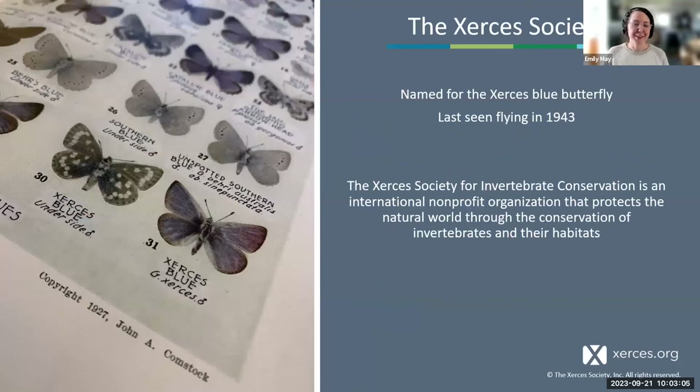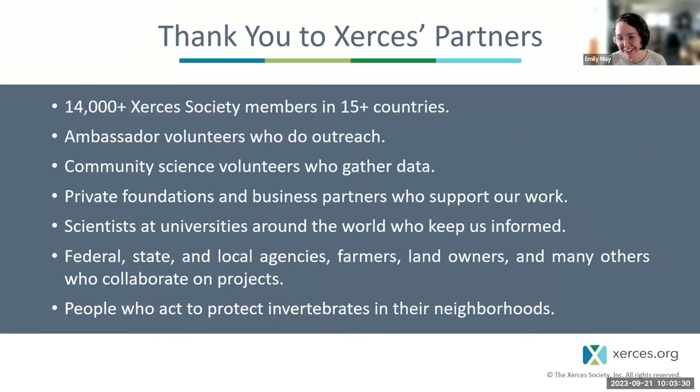Since we were founded in 1971 as an organization of butterfly scientists, our mission has expanded to protecting all invertebrates and their habitats, not just butterflies. I'm based in Vermont in the Champlain Valley — I've been with Xerces since 2015 — and we have staff all around the country, over 70 staff in over 20 states. A big thank you to our partners, members, volunteers, collaborators at universities and agencies and growers, and people like you.